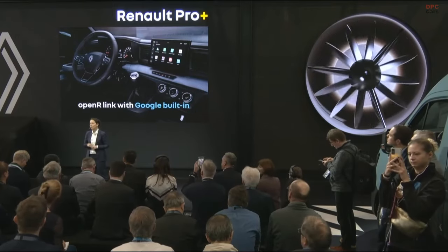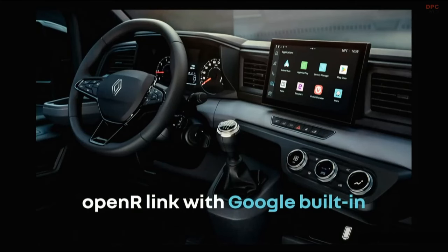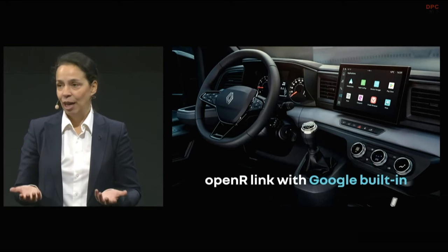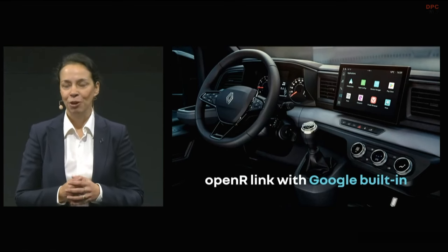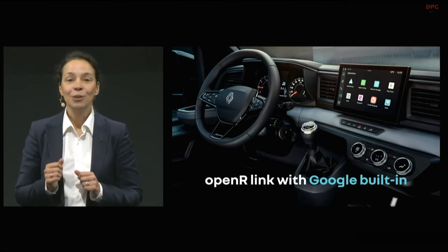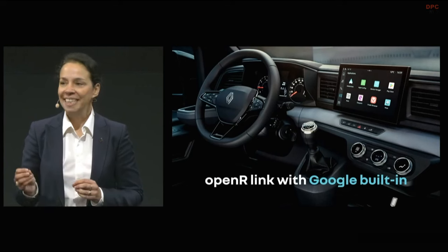The Master will be 100% connected, thanks to OpenR Link with Google Inside, which is recognized as being the most intuitive infotainment system on the market, and is also found on the Megane E-Tech. In addition to Google Maps navigation, an electric route planner also makes it possible for our customers to plan their electric journeys. You can also have voice control that can be used for many functions and also for over 50 integrated apps. Connectivity of the vehicle will also enable over-the-air updating so that many new functions can be added continuously and existing functions can be kept completely up to date — as simple, as useful, and as effective as a smartphone.